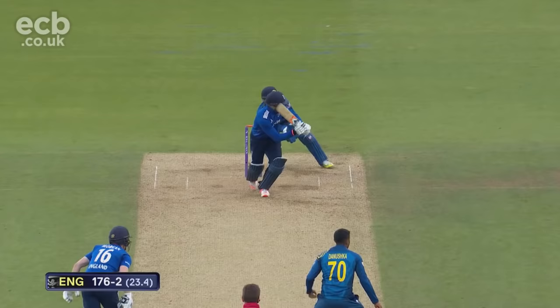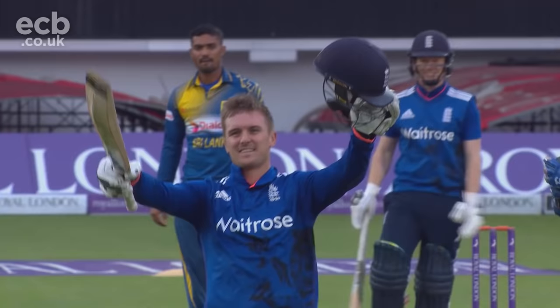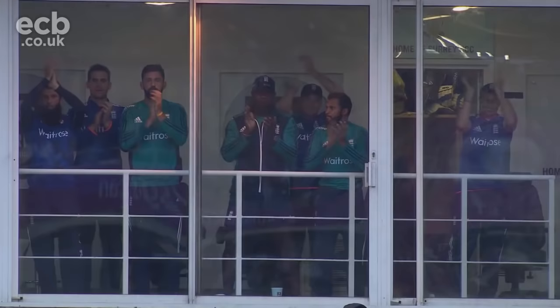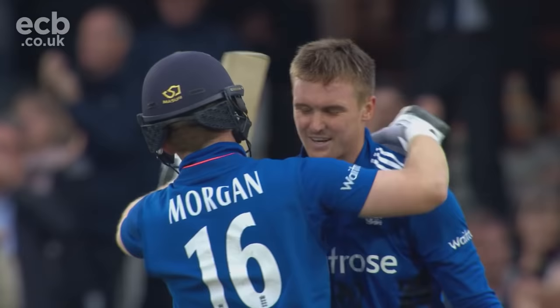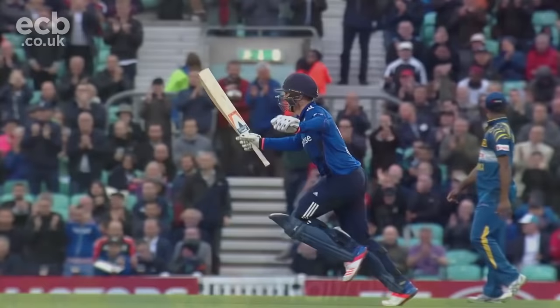Well played Jason Roy — two runs there — a very accomplished third international one-day hundred for England. Got him home with 74 balls, wonderful shots, one or two risky chances, but in the end it's been an exceptionally good innings. 11 fours, 2 sixes — his second of the series — on his home ground, he'll have lots of friends and family in the crowd. He really has been a great spectacle, shots all around the ground — front foot, back foot, trick shots, powerful shots. He looks the all-round player.